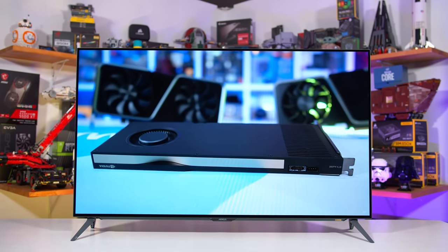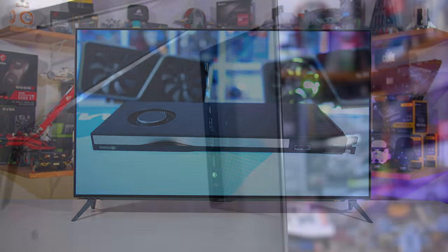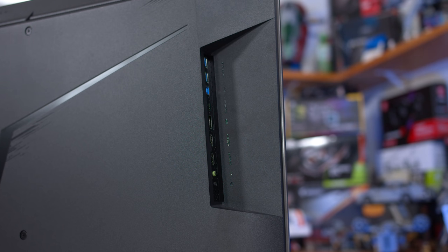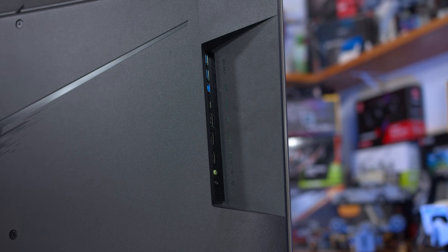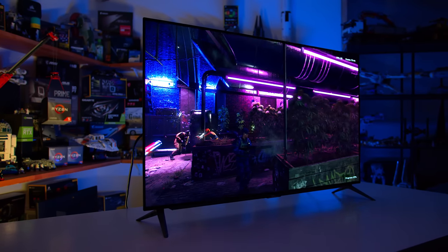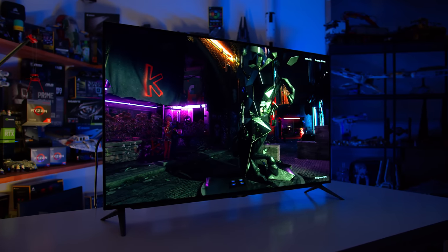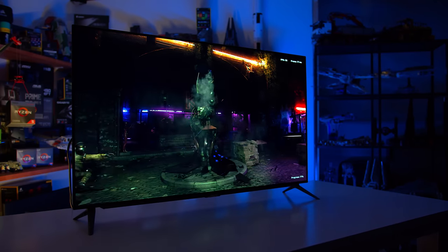The FO48U also takes a backward step with its HDMI inputs. We do get DisplayPort, but there are just two HDMI 2.1 ports instead of the four you get on the LG C1, and the HDMI 2.1 ports are limited to just 24 Gigabits per second. This means to achieve 120Hz at 4K it needs DSC over HDMI, which causes limits for some devices like the PlayStation 5. It's a bit of a fail not to offer the full 48 Gbps here.